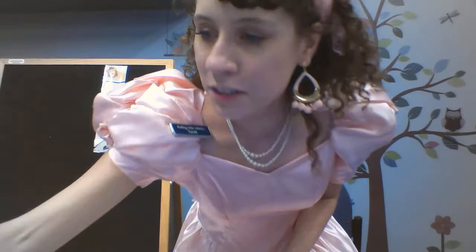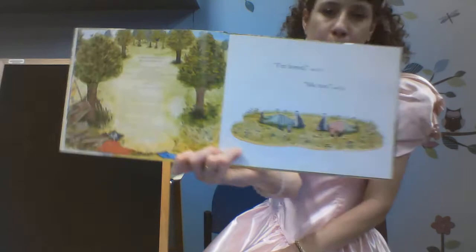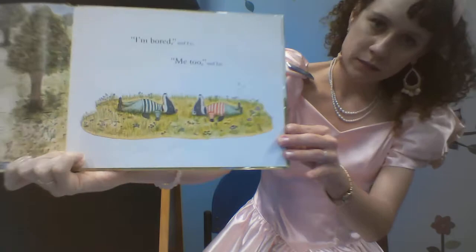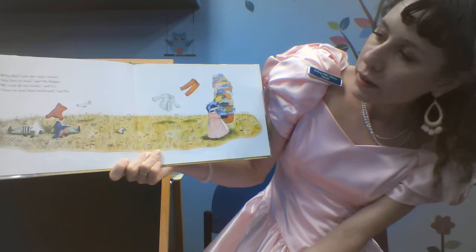Our first book is titled Laundry Day by Jessica Bagley. "I'm bored," said Tick. "Me too," said Tack. They're laying out in the sun. "Why don't you two read a book? You love to read," said Maw Badger. "We've read all our books," said Tick. "Then we read them backward," said Tack.